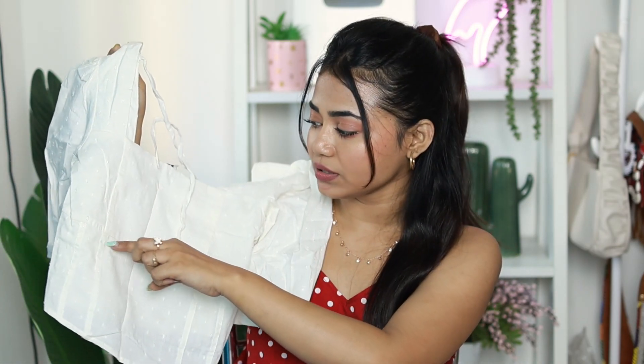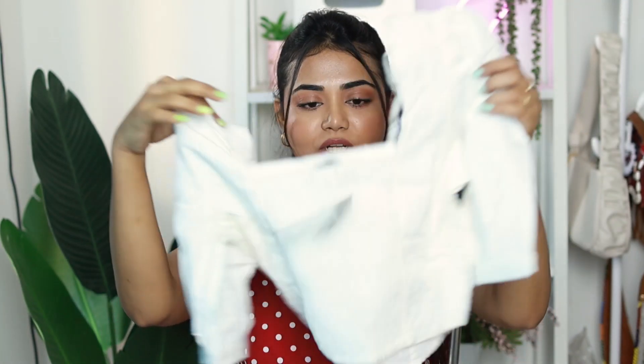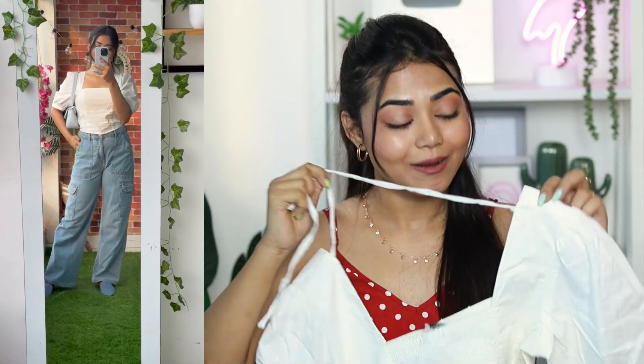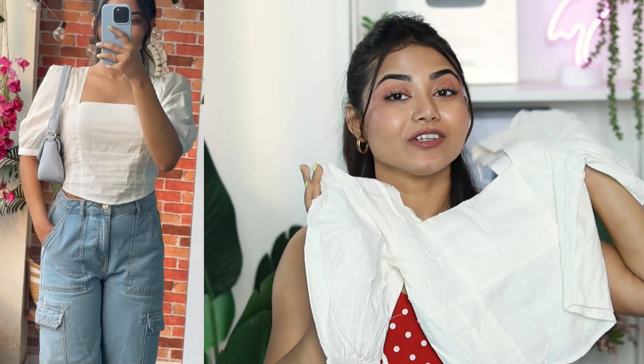Next up I have a white corset top — price is ₹599. It has a puffy design with smocked elastic at the back to tie it snugly, almost like a blouse. It's full cotton, perfect for summer. You can style it with flat denim, a printed palazzo, a choker, for a perfect bohemian look — I can style this top in so many different ways.